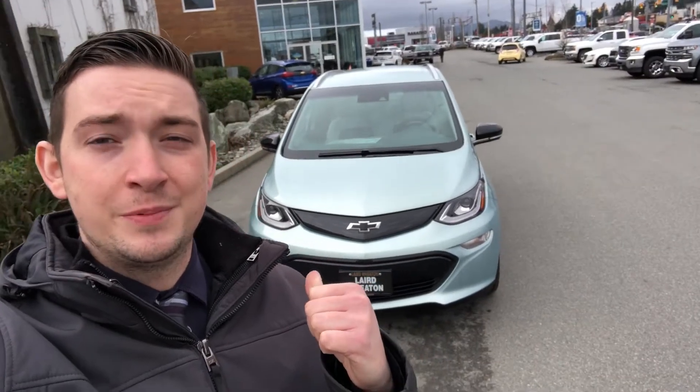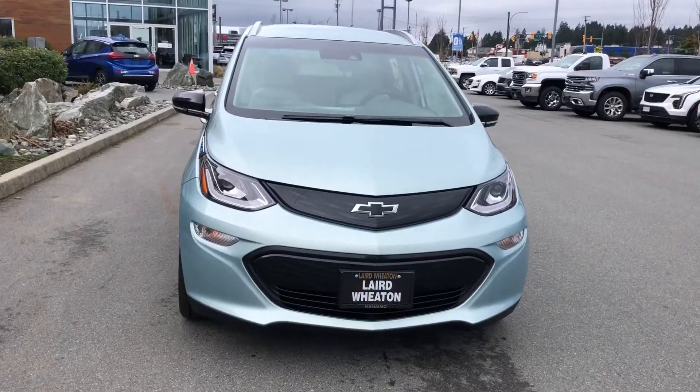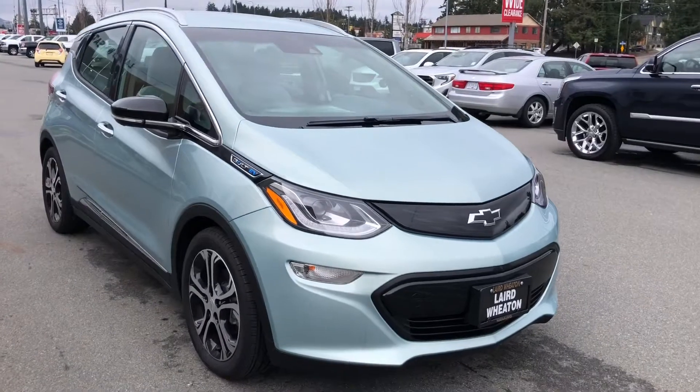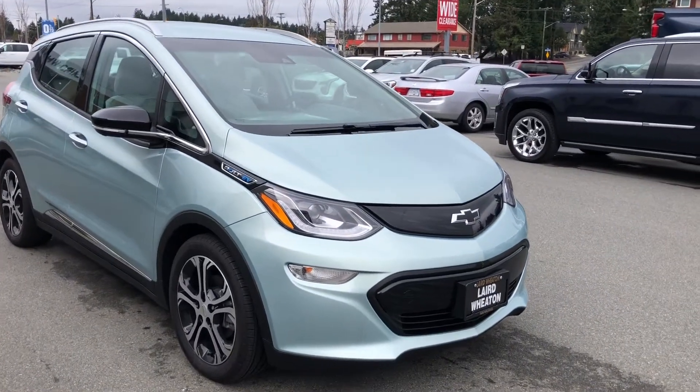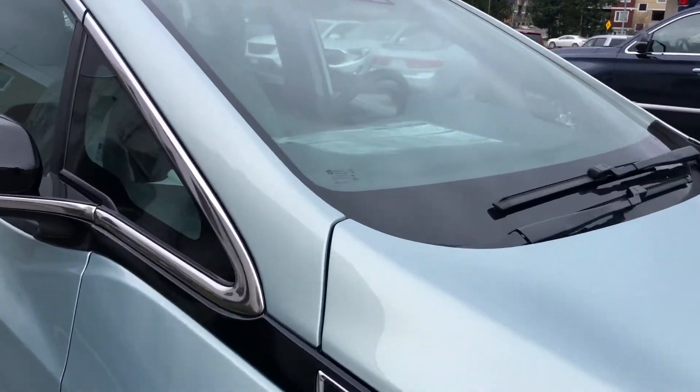Hey David, my name is Chad from Laird Wheaton GM. I just wanted to introduce myself and show you this beautiful 2019 Bolt Premier behind me. Let's flip the camera around and have a look. This is the 2019 Bolt Premier in green mist metallic — a gorgeous color with a nice silvery green to it.